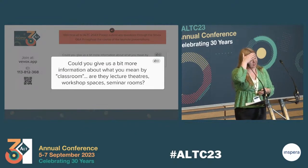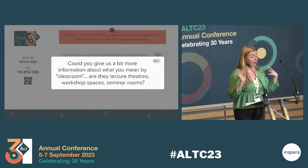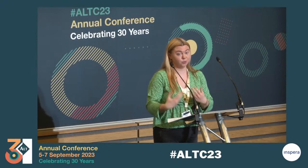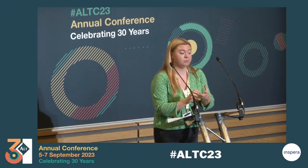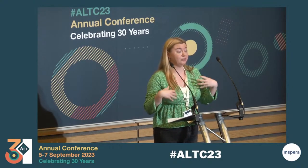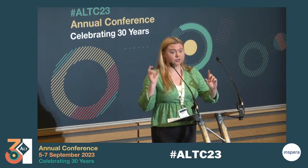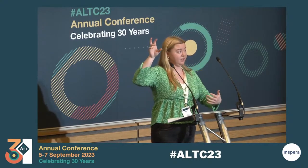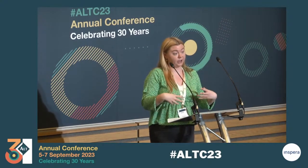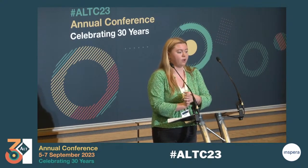On the platform, there's a question: could you give us a bit more information about what you mean by classroom — are there lecture theatres, workshop spaces, or seminar rooms? Kind of all of those. To support the transition to dual mode delivery following the pandemic, a lot of our teaching spaces — lecture rooms, workshop spaces, and seminar rooms — were upgraded to facilitate that. A dual mode classroom would have two monitors, two webcams — one on top of a monitor facing the presenter and an audience-facing webcam — as well as a lectern microphone. We started with higher-priority spaces like lecture theatres and rolled it out to more rooms over about a year.